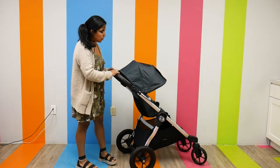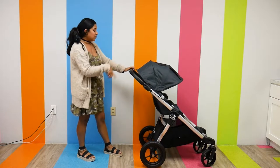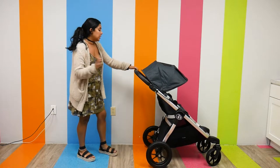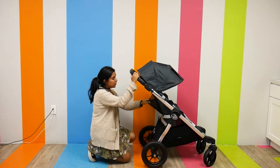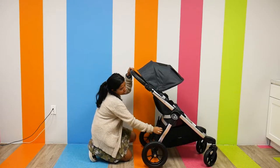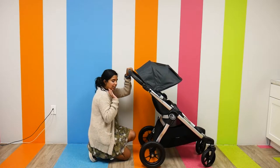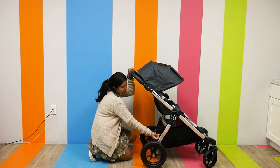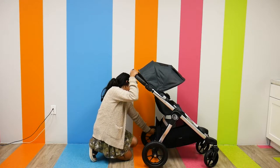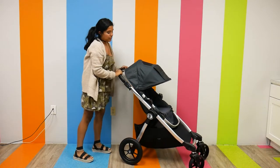Now turning our attention to the bottom of the stroller — the Baby Jogger City Select has pretty nice storage. There's a little storage pocket right in the back of the stroller, and the actual storage basket can be zipped up so if you have anything you want to protect you can zip it up. If you have something pretty big in there, you can zip it down and it actually extends the storage, which is really convenient.